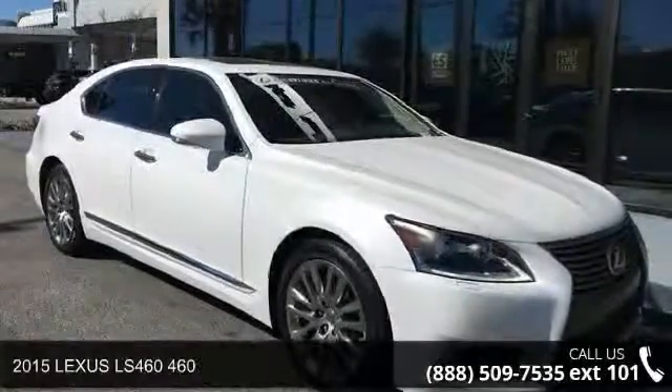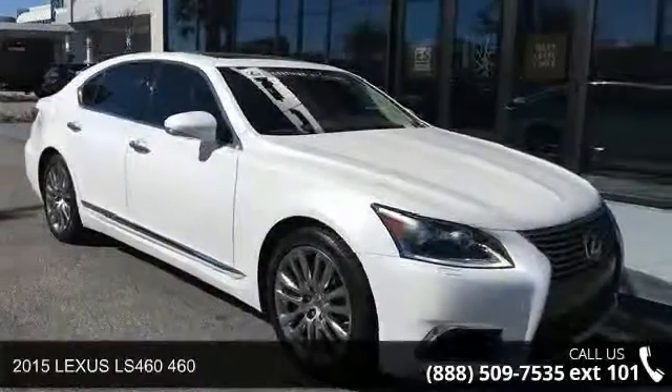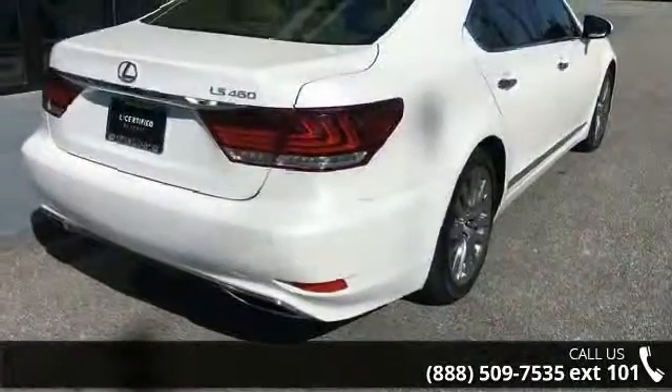Step into the 2015 Lexus LS460. If you are looking for a first-rate auto, this one could be yours today.